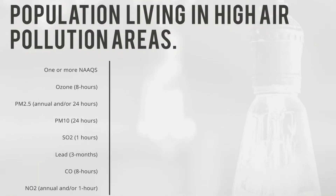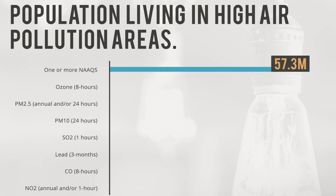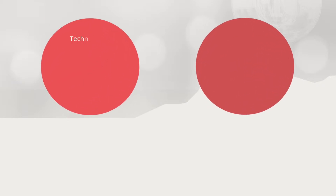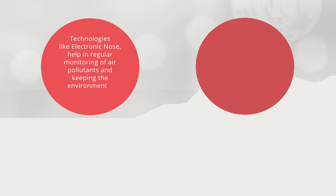The United States Census Bureau data reveals that there is a considerable chunk — 57.3 million of the metro population — living in counties with pollution levels above the primary NAAQS. These numbers clearly suggest the need for regular monitoring of pollutant levels in air, and even for that matter, in water and soil. Technologies like the electronic nose help in regular monitoring of air pollutants and keeping environmental pollution in check.